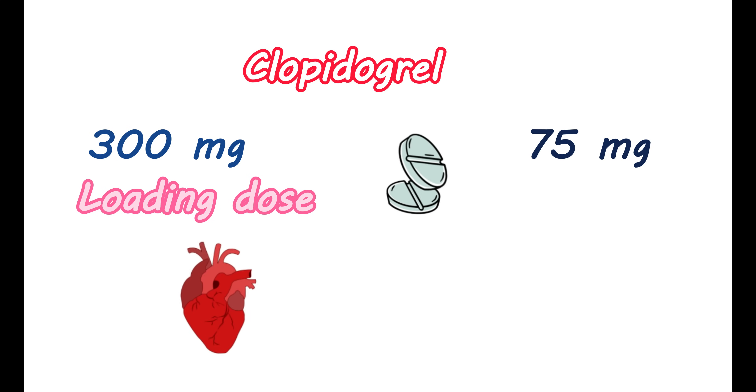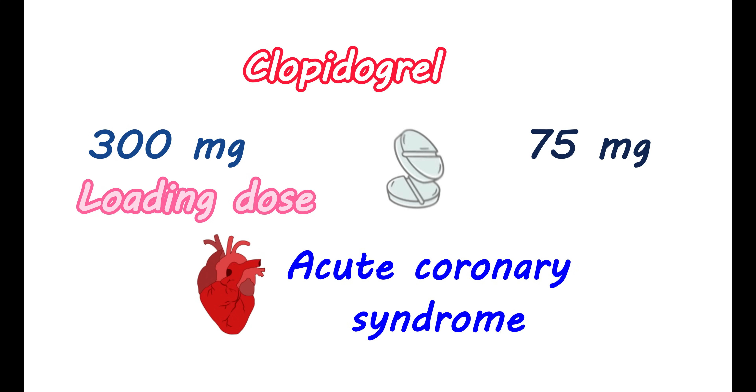Particularly in people with acute coronary syndrome who are having unstable angina or a non-ST segment elevation myocardial infarction, a loading dose is required. In such people, 300 mg of clopidogrel can be given initially to produce immediate antiplatelet action. Without this loading dose, antiplatelet activity cannot be observed immediately. Followed by the loading dose, a daily dose of 75 mg per day can be given for up to 12 months to maintain antiplatelet activity.